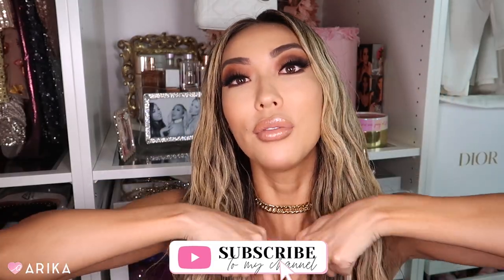If you want to check out Fendi x Skims, you can still find some items on the website. They also have freestanding pop-up stores, but there are lines or registration required — I haven't been, I got mine online. Thank you so much for watching this Fendi x Skims review and try-on haul. Don't forget to subscribe, follow me on all my social media platforms — I love you guys and I'll talk to you soon. Bye!